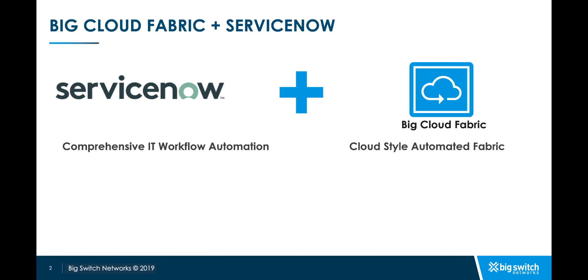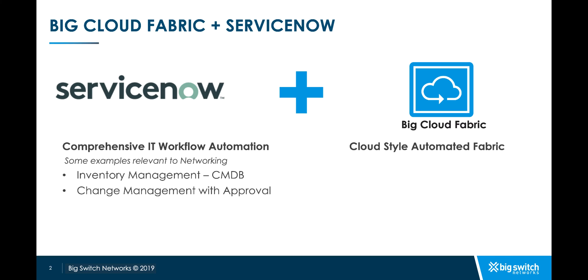ServiceNow is a cloud service for comprehensive IT workflow automation. Networking customers typically use ServiceNow for performing inventory management using CMDB integration, change management for tracking and approving changes to their infrastructure, and incident management for tracking support tickets.